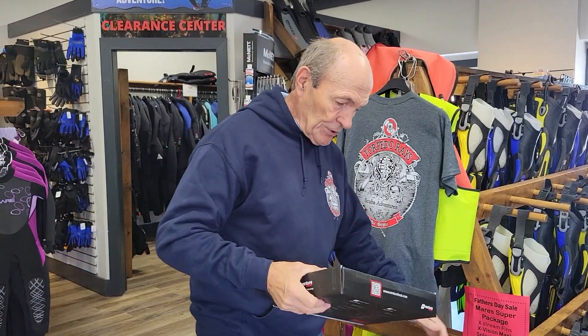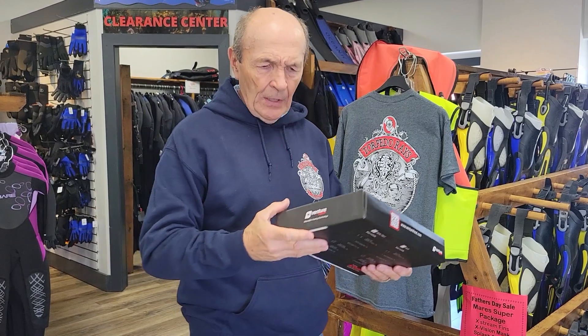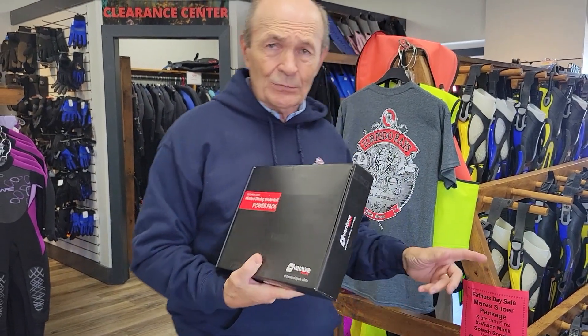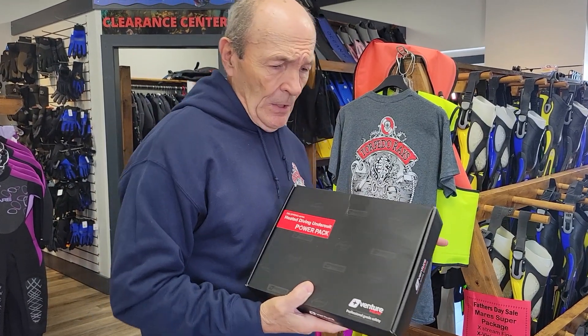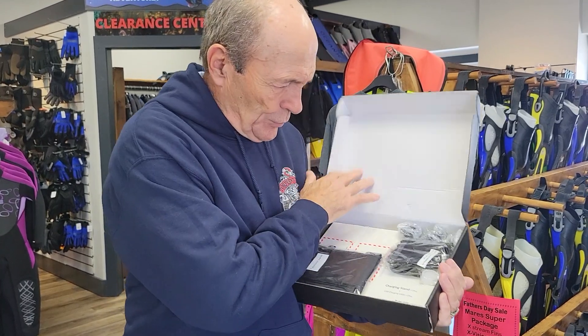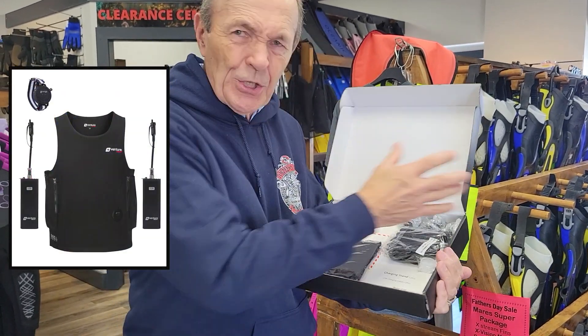I imagine they are if you dive in cold water. The difference between Ontario and Nova Scotia is that in Ontario we get warm water in the summers — they never get warm water here. It's the ocean; it's the same temperature year-round. So I believe it when they say that a heated vest would be a hit. You've got your power pack, and there are two big batteries in here and all the usual stuff.